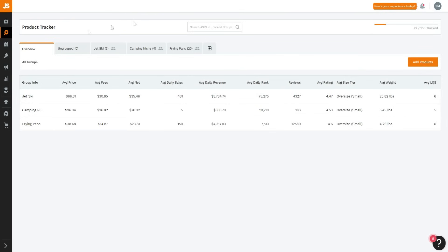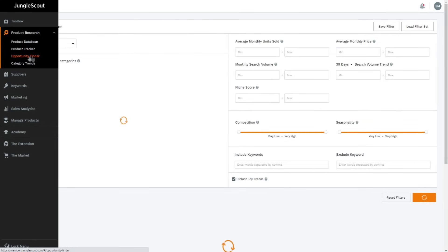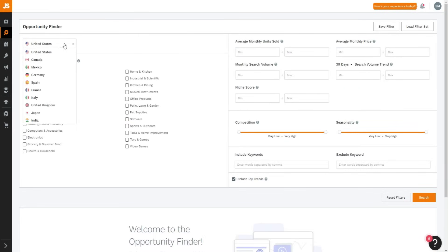Inside Jungle Scout you can see the toolbox. Under product research I like to use the Opportunity Finder - this is where you can choose what country you're going to be selling on Amazon, choose the category you want to get into, and refine your search with filters like average monthly units sold, average monthly price, competition level, and seasonality. I like to keep competition very low and seasonality very low as well.